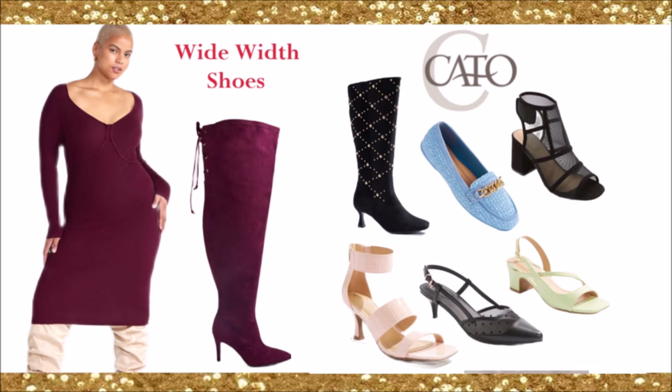Do not sleep on Kato. Kato has an amazing collection of wide width shoes at very affordable prices. I'm in love with the boot with gold studs and the light blue flats with gold hardware chain. They have colorful wide width shoes you can wear from the office to the club to the mall, and the prices are very decent.